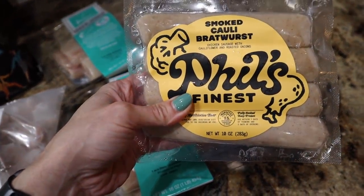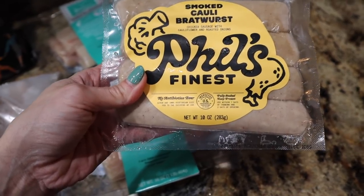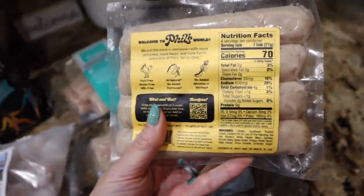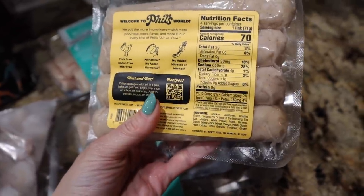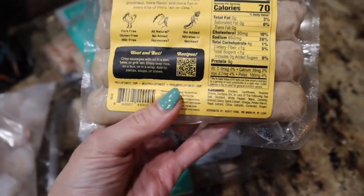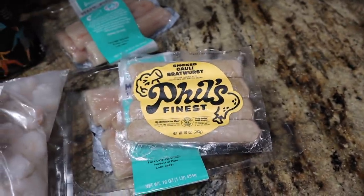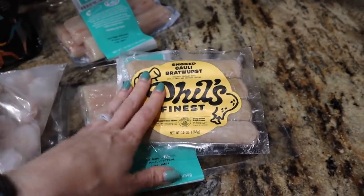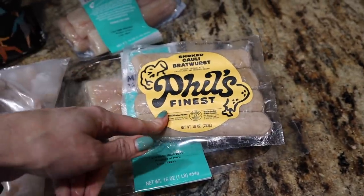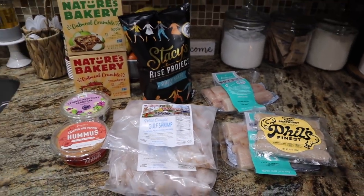This is a new product I've never seen before — the Smoked Cauli Bratwurst Chicken Sausage with cauliflower and roasted onions by Phil's Finest. No antibiotics, fully cooked. The macros are insane: 70 calories for one link, two fat, four carb, and nine grams of protein. I'm going to try these maybe on some keto culture hot dog buns or in a pepper and onion bratwurst bowl. I got one pack to try — a little pricey, but if they're good it'll be worth it.